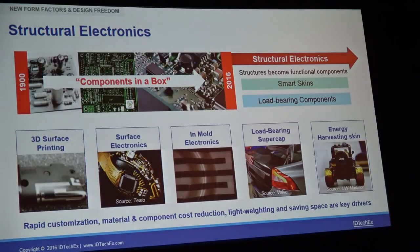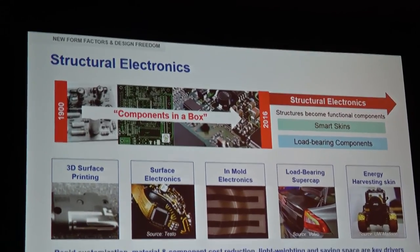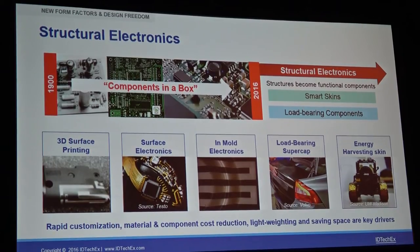Also related to new form factors is the concept of structural electronics, which we really introduced about a year ago. It's taking the old approach of components being in a box for the last 100 years and changing that into structures becoming optional components. This includes structures being coated with smart skins, or ultimately becoming load-bearing components. This has already been commercialized — we have millions of smartphones with a 3D-printed antenna printed onto the 3D structure of the phone, enabling light-weighting, space saving, and rapid customization.